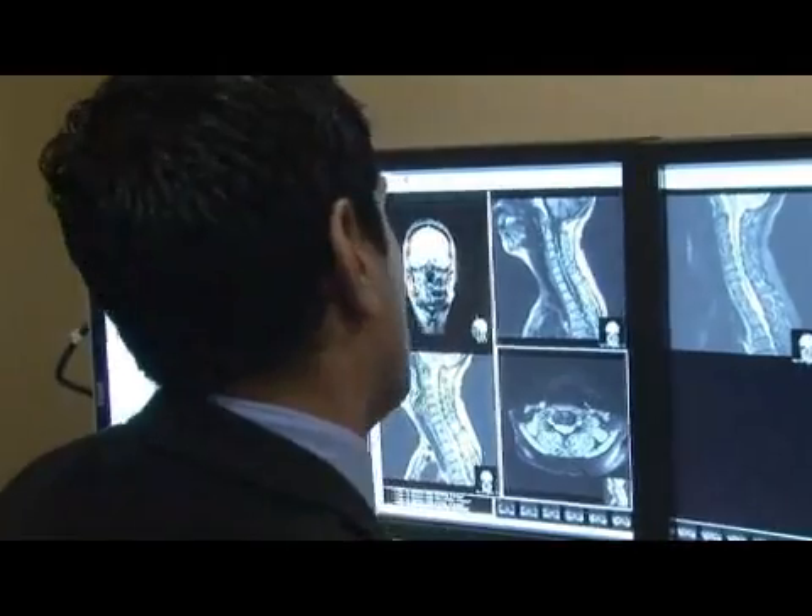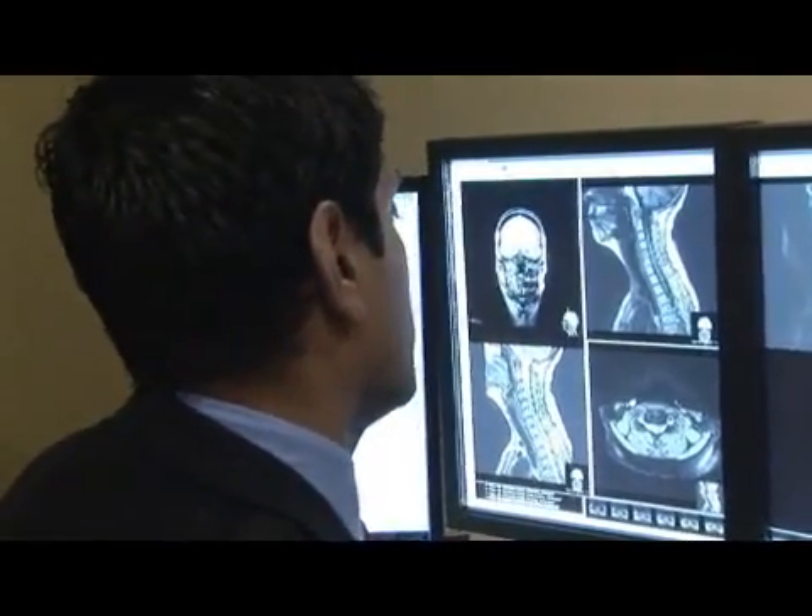Whether x-rays are taken for medical clearance before having surgery, or x-rays being taken for broken bones, radiology is used in every setting: the outpatient setting, inpatient setting, and emergency room.